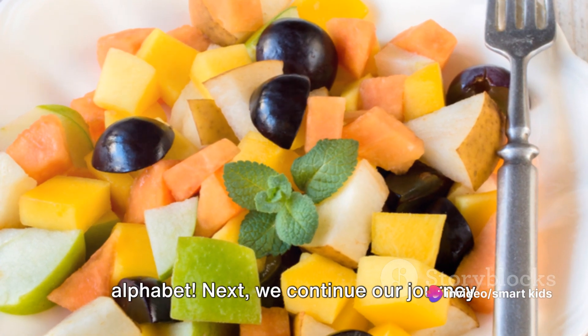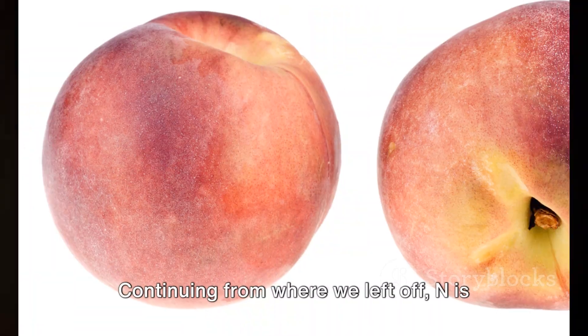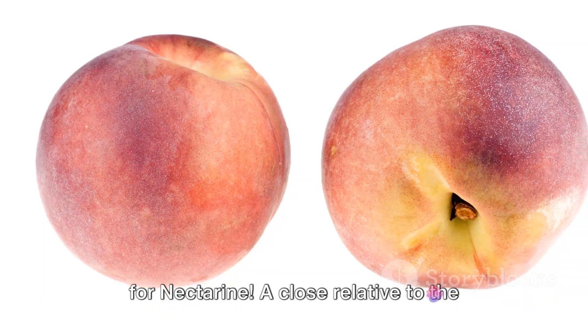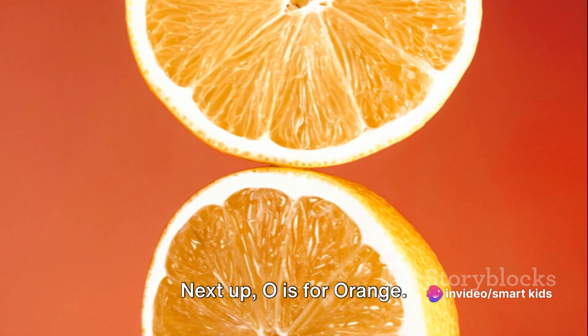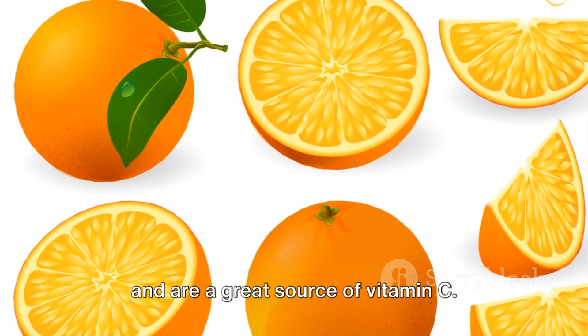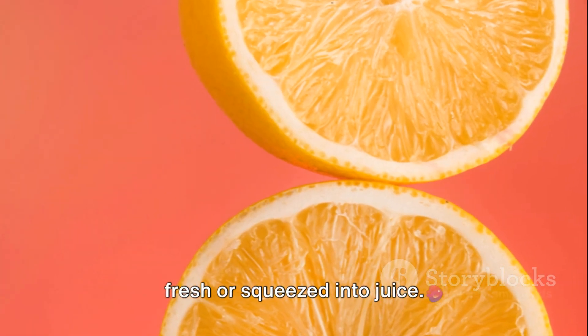We've made it halfway through the alphabet. Next, we continue our journey from N to Z. Continuing from where we left off, N is for nectarine. A close relative to the peach, nectarines are known for their smooth skin and sweet, juicy flesh. Next up, O is for orange. Oranges are famous for their tangy flavor and are a great source of vitamin C. They're enjoyed worldwide whether eaten fresh or squeezed into juice.